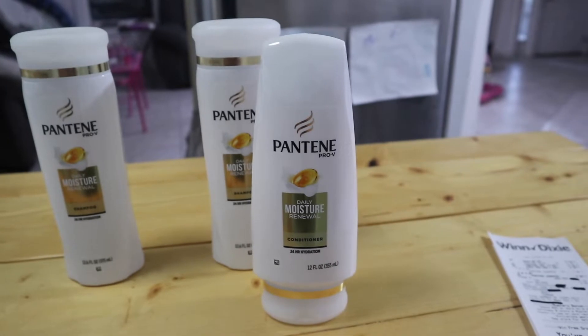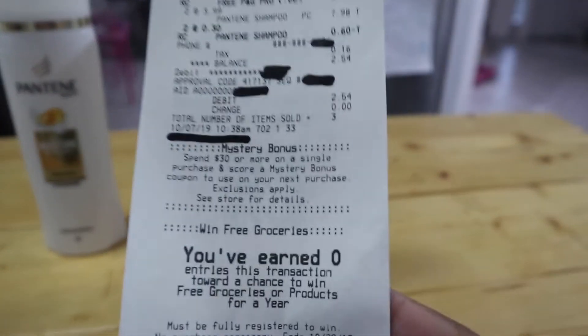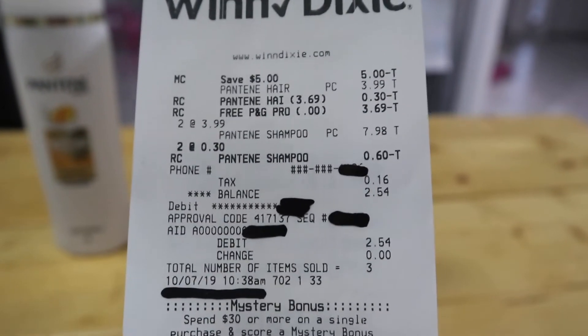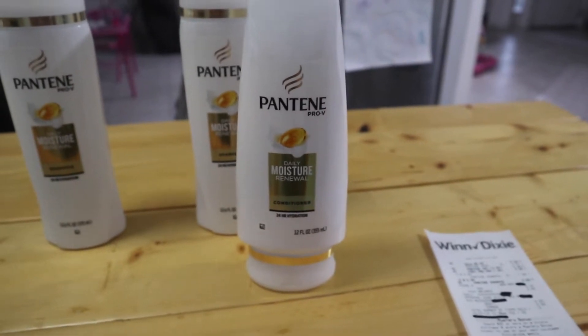So when you buy three you get $5 off, and on top of the buy two get one free, you end up paying only $2 — or $2.54 if you're in Florida. In Alabama and other states it might be a little different depending on your sales tax. I paid $2.54 for this. Let me run that register footage real quick to show you what I did.